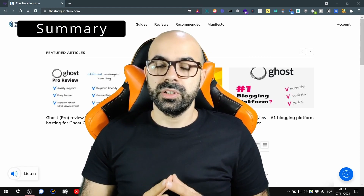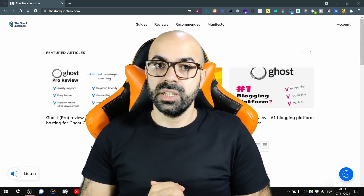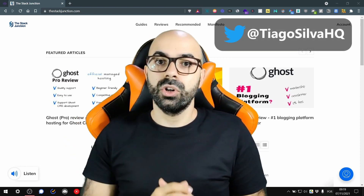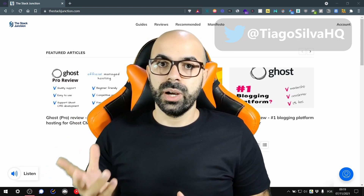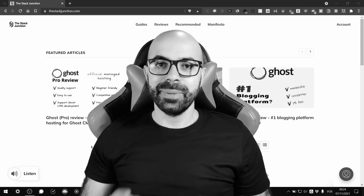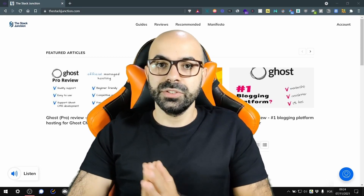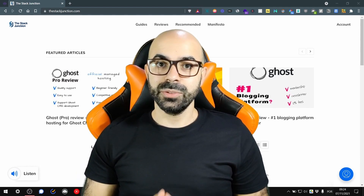If you want to avoid the burden of having to install, update, and maintain the backups of a Ghost website, you should use managed hosting. In this video I'm going to show you the top six options for managed hosting for Ghost. Beware, this list is in reverse order, so I'll start with number six and go all the way up to my top recommendation. Spoiler alert: number two on this list has the best customer support. You can also use this video to learn about alternatives to Ghost Pro.